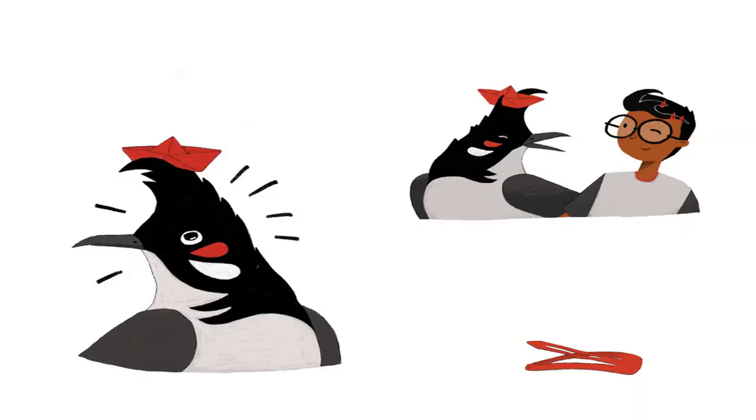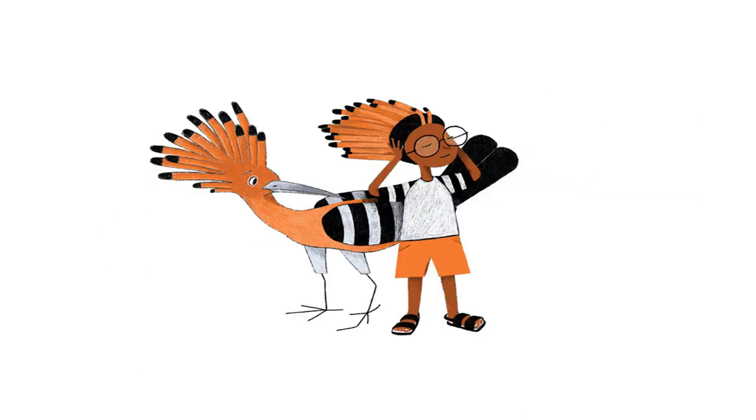Why don't bulbuls comb their hair? It looks like a little wave. If I had a bulbul's hair, I would wear clips. Why don't hoopoes comb their hair? It looks like a frilly fan. If I had a hoopoe's hair...